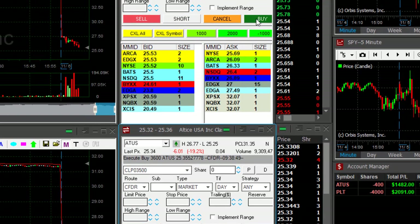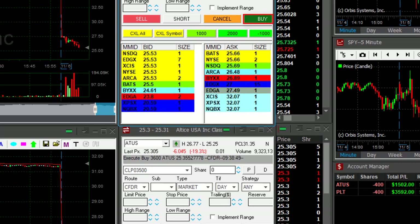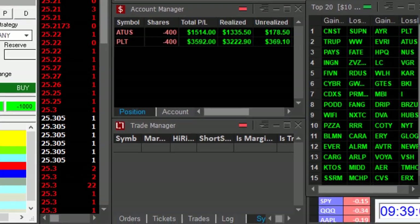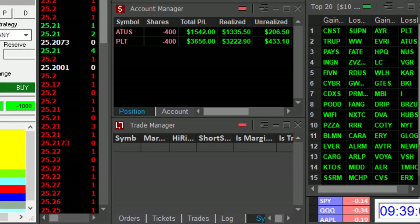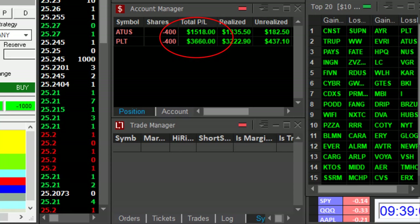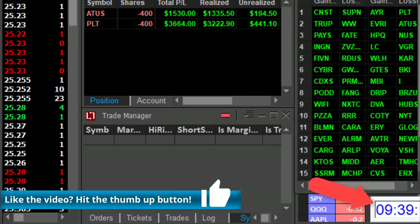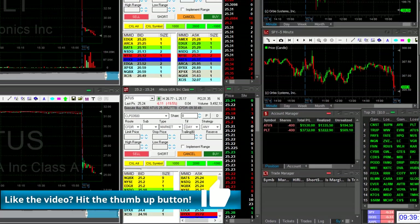Big breakdown — and take a look here at PLT, came down under the lows. Taking my partial now, a bit less than one point. So I've got $3600 in PLT, $1500 in ATUS — over five grand. And that all happened in nine minutes. Look at the clock right here traders.